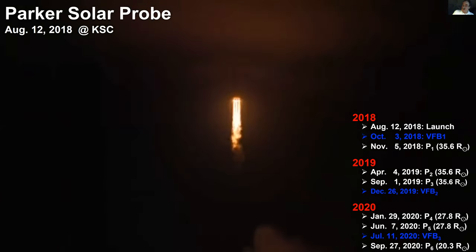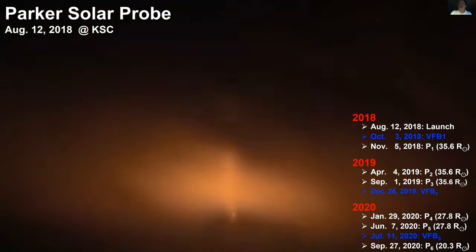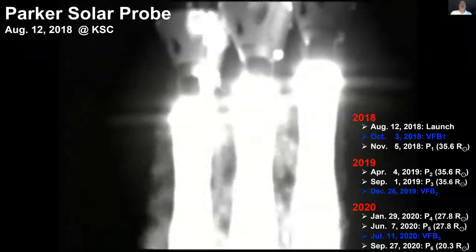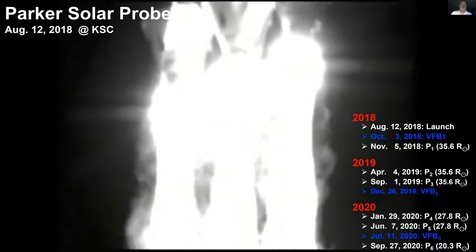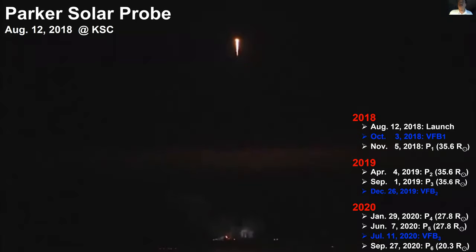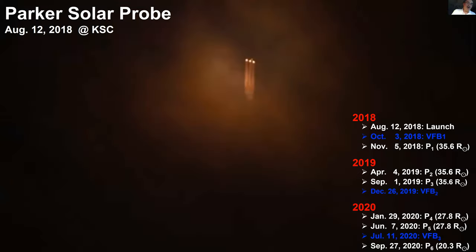We did three orbits around the sun and then caught up again with Venus, allowing us to get a little bit closer. We just finished the fourth orbit around the sun. We are waiting for the data to come back. We know the spacecraft is healthy, but it takes a really long time to telemetere back all the data collected near the sun.